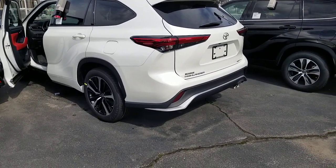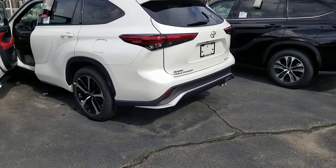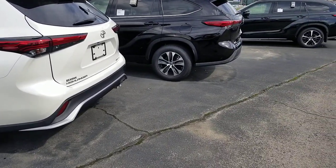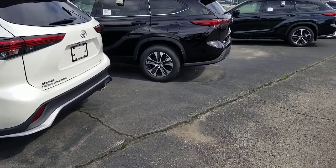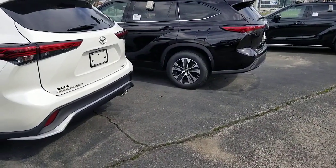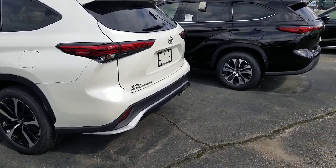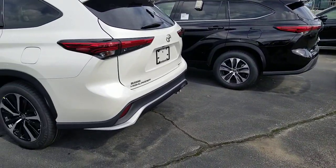Number 21: the Highlander was named the best family car by Kelley Blue Book, and the current generation was also named best resale value in this class by Kelley Blue Book. The hybrid was also named best hybrid and electric SUV for families by U.S. News and World Report. It's already getting awards and accolades.